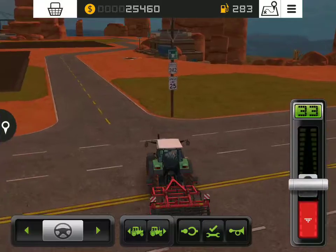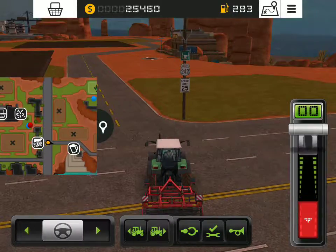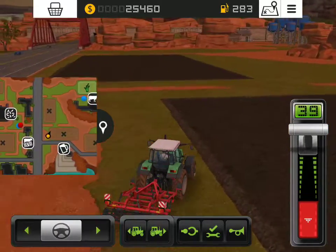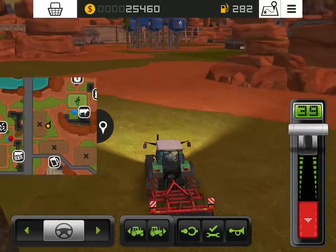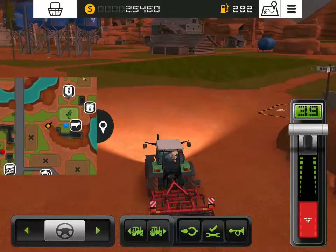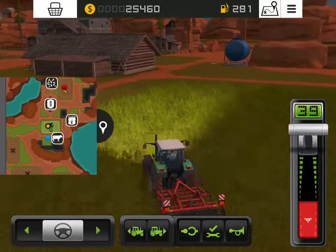Let me just check quickly where my farm is. Okay, so my farm should be right there, where it'll wait for me. Just for the record, that doesn't look like grass.